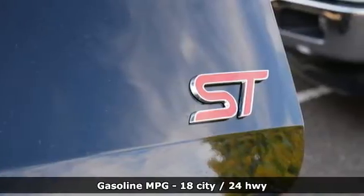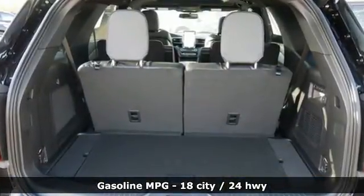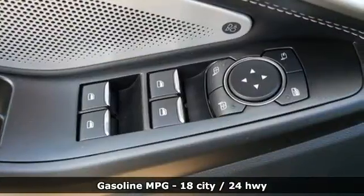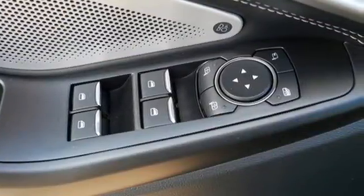Automatic transmission, dual zone climate control, integrated navigation system, automated parking sensors, and heated steering wheel.